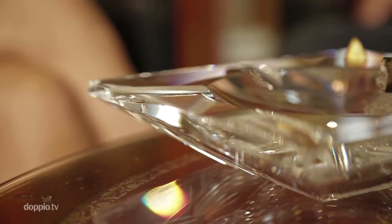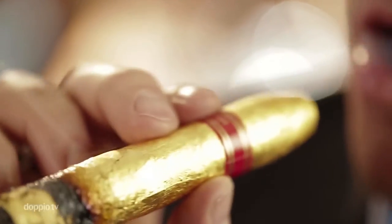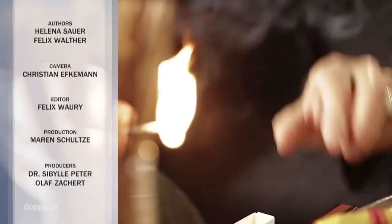As sophisticated and unique as the smoking of the cigar is, in the end all that is left over is a small pile of ash. Nevertheless, even these remains are valuable — the gold of every DM cigar is worth $70. A unique luxury which, in the end, goes up in smoke.